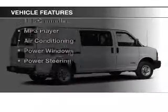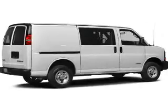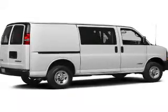The features include keyless entry, a trip computer, an MP3 player, air conditioning, power windows, and power steering.